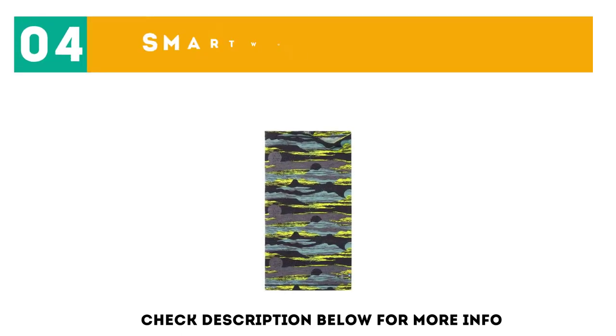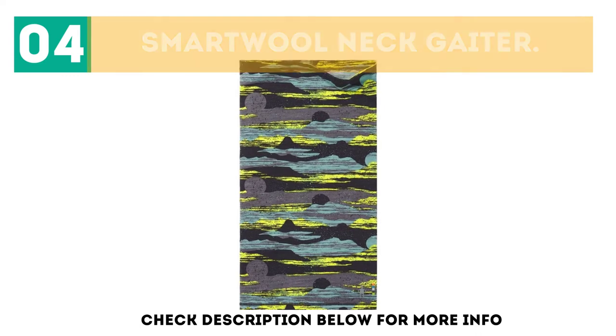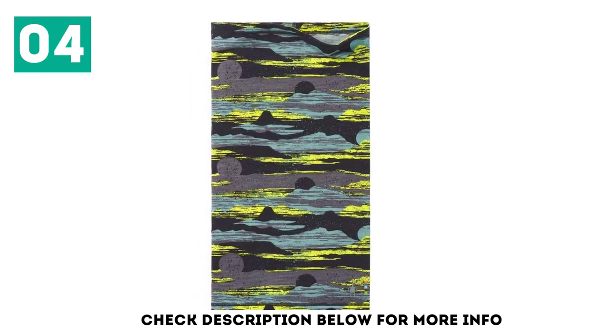At number 4: the Smart Wool Neck Gaiter. Neck gaiters are great because they are made to be breathable. This is of course also why they aren't as powerful in protecting transfer of germs. This one is made with a nylon core that helps maintain its breathability while on the move.